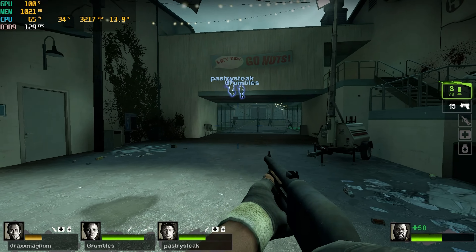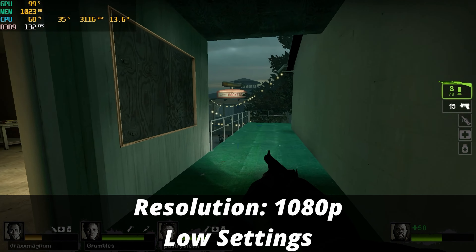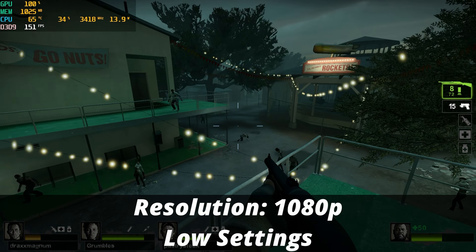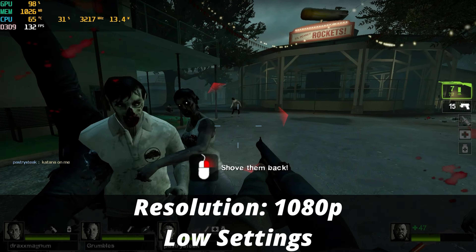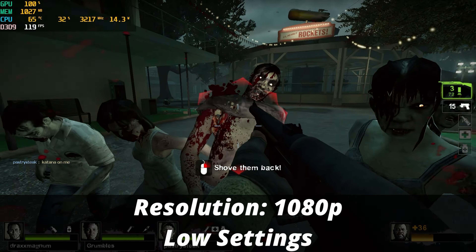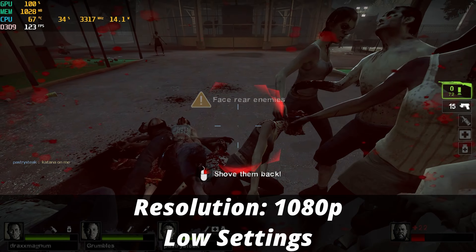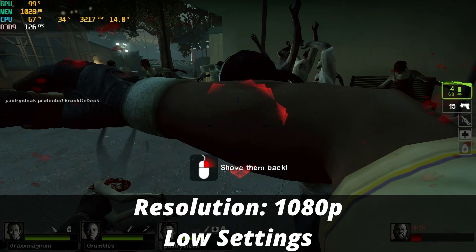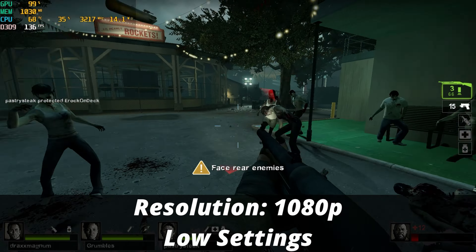I quickly hopped into a match of Left 4 Dead 2, and on native 1080p on the low graphical preset, we're over 120 to 130 FPS, even climbing higher than that. So obviously I had a lot more room here and could definitely improve the graphical quality.